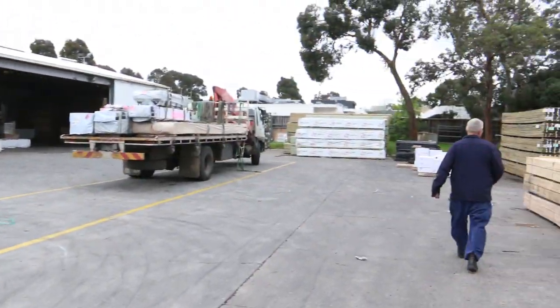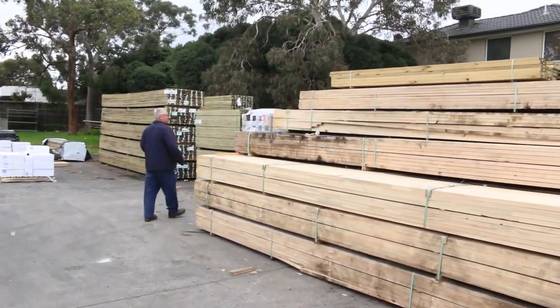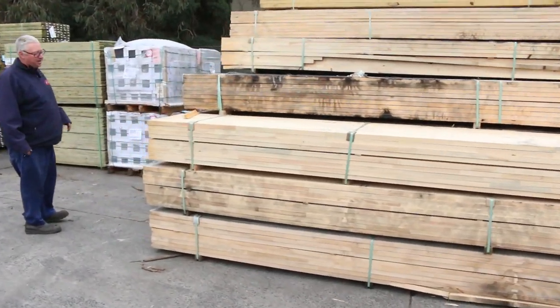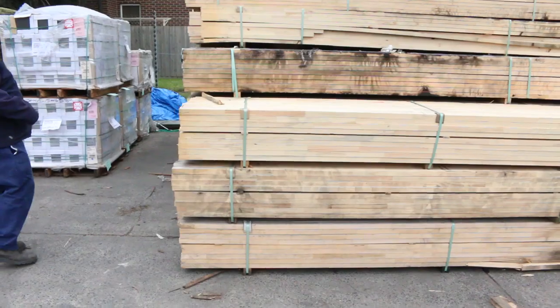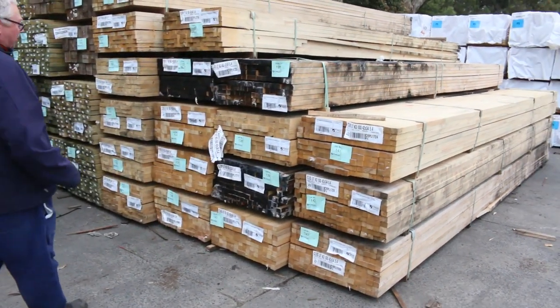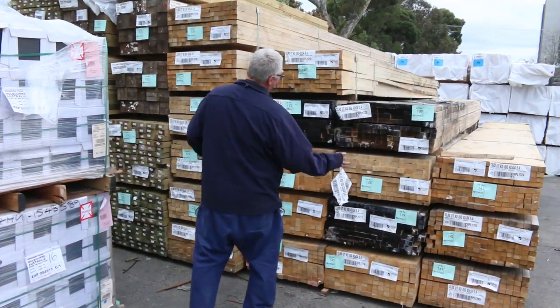Over here a bit of fire-damaged stock which will be cleared to the high bidder tomorrow. A bit of 42x34 pine battens there. They're actually clears but yeah a little bit of barbecue on some of them, so they'll go to the high bidder. Make sure you're here for some of that because there is some decent stock in amongst it.